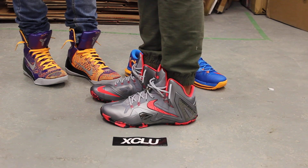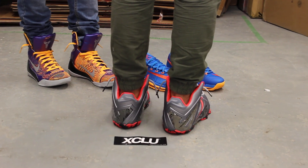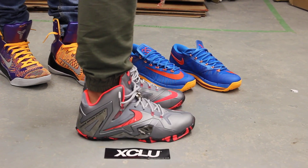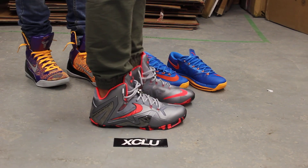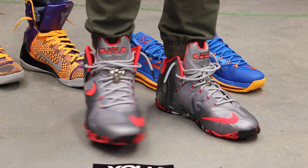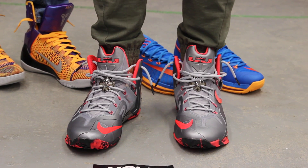Alright guys, this is what the LeBron 11 Elite looks like on feet. We did do an unboxing video to this shoe along with the two other shoes behind me — the Kobes and the KDs — so if you haven't checked that out, you can go check that out first. We are filming in HD, so switch your settings to 1080p to get a better look at the shoe.